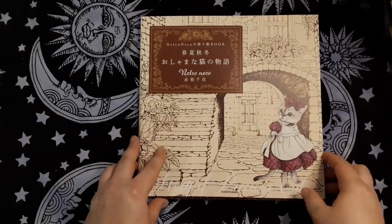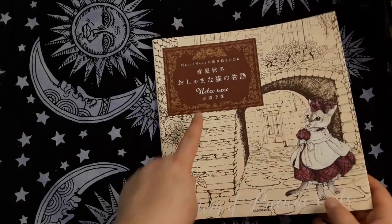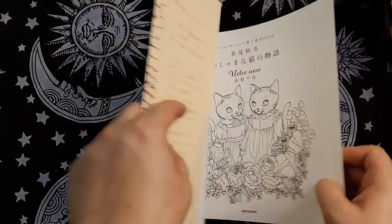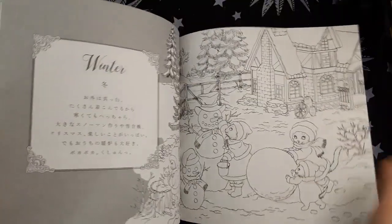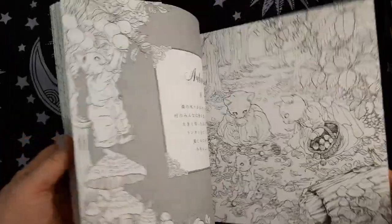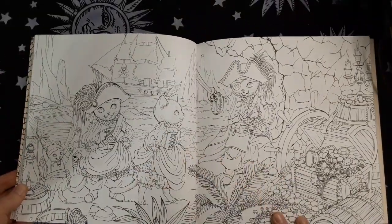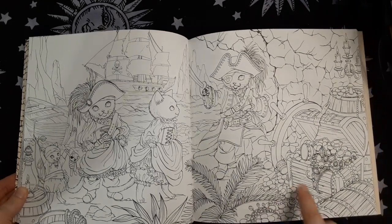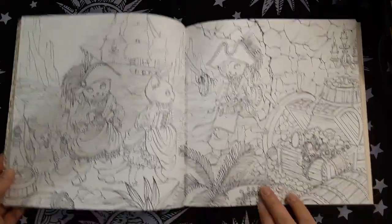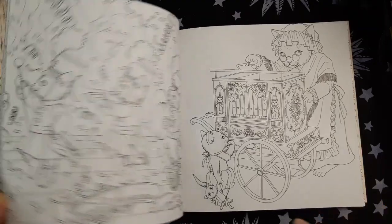This book might be my favorite book of all — Story of Precious Cats, I think by Nelko Neko. It's just beautiful pages. I might have to do the pirate page first. I really want to do this page, but I don't want to mess it up. I've got to get better at gold and water and some other things. I love it so much — they're so cute.